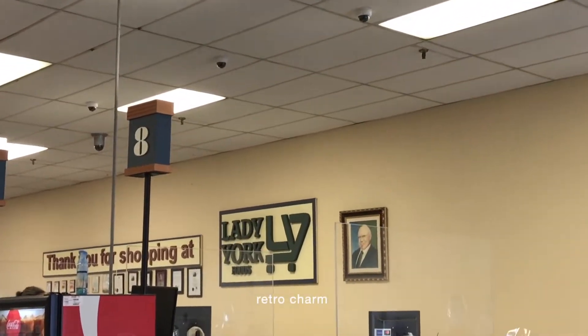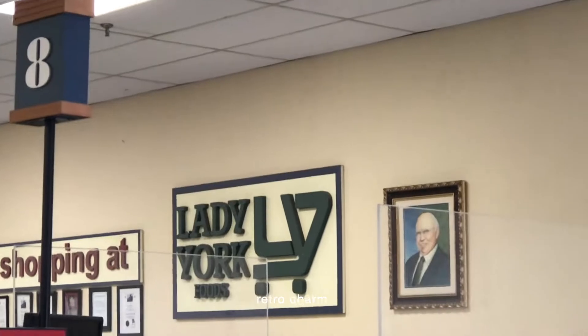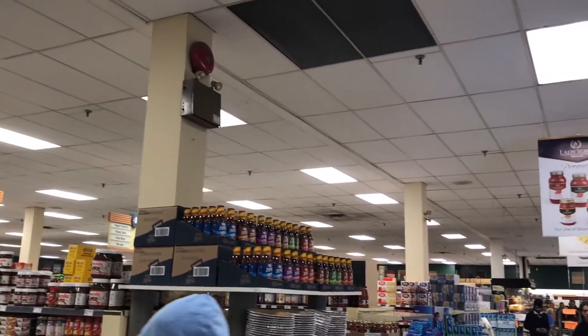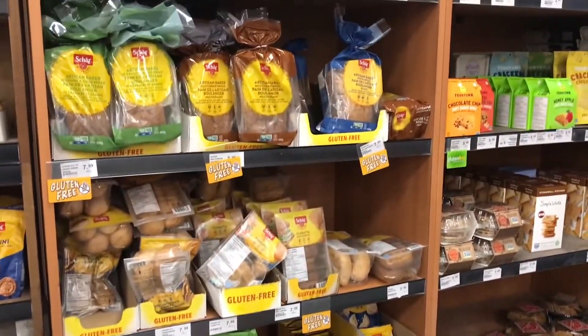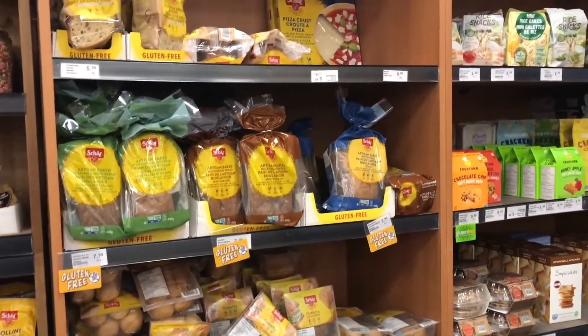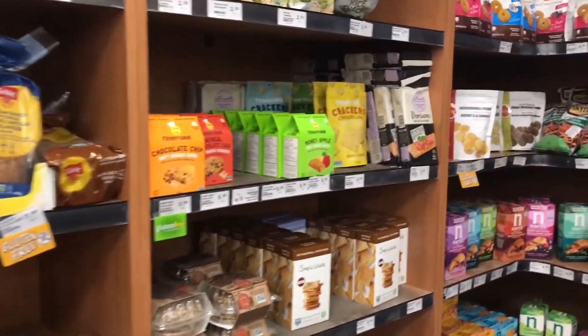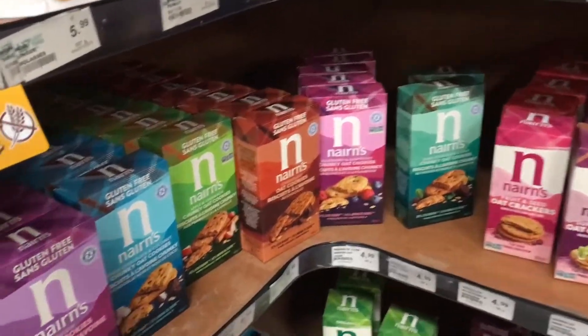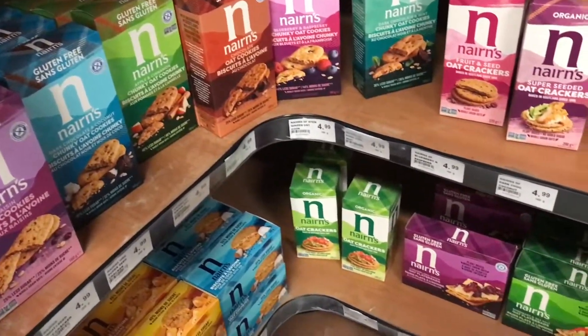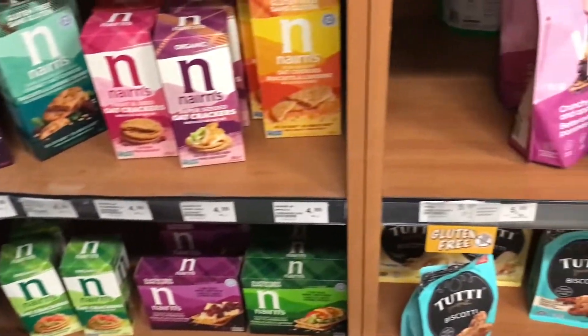I passed by this grocery store called Lady York Foods, so I wanted to check out what's inside. This grocery store was quite large, with quite a few aisles and lots of products to choose from, which is nice because normally when you go into an independent grocery store or a small business, it tends to be on the smaller side.